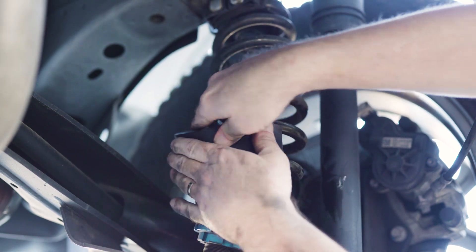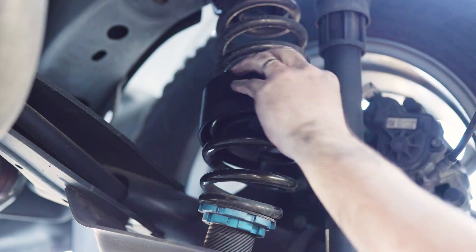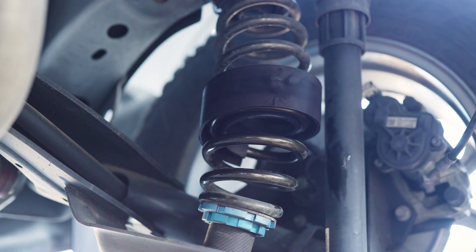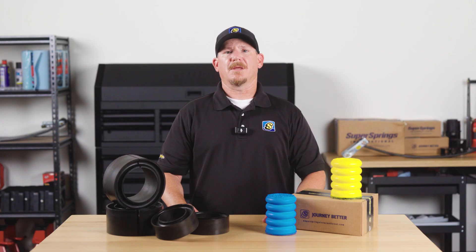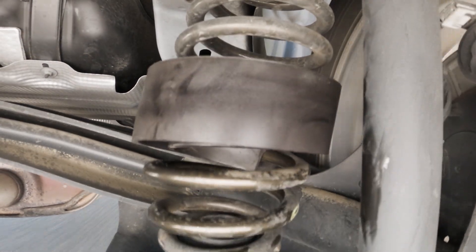Coil SumoSprings are inserted into the existing front coil springs to prevent sag and improve load stability. They don't lift the vehicle, but they prevent it from sagging under heavy loads, which is critical for maintaining proper ride height and improving overall ride quality.